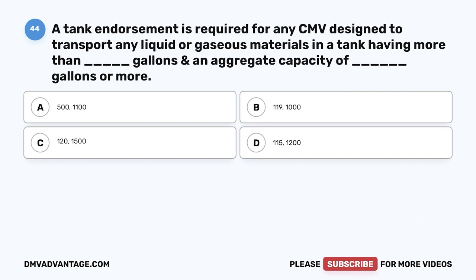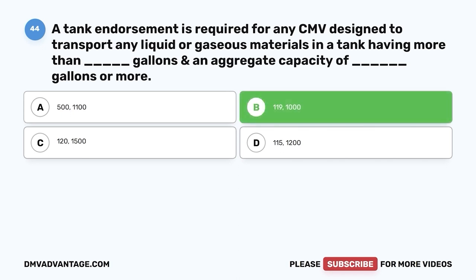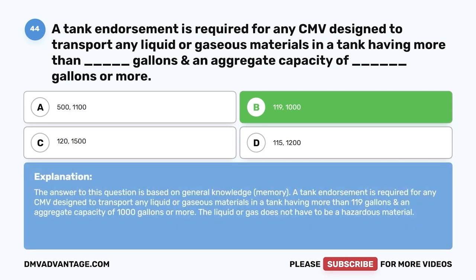Question forty-four: A tank endorsement is required for any CMV designed to transport any liquid or gaseous materials in a tank having more than blank gallons and an aggregate capacity of blank gallons or more — A, 500 / 1,100; B, 119 / 1,000; C, 120 / 1,500; D, 115 / 1,200. The correct answer is B: more than 119 gallons and an aggregate capacity of 1,000 gallons or more. The liquid or gas does not have to be a hazardous material.